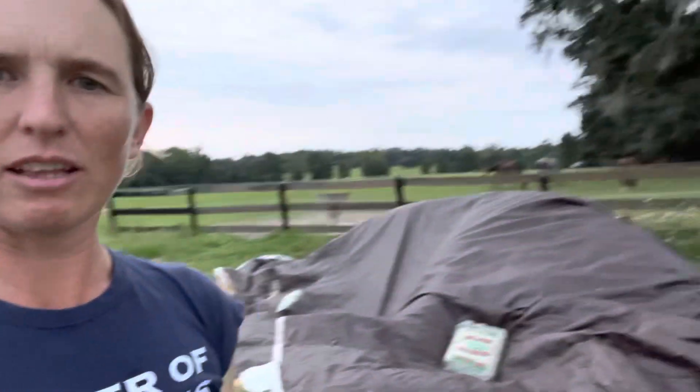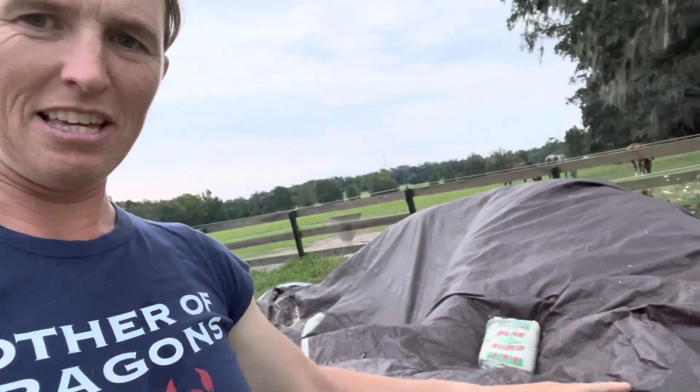Hello! We are getting ready for Hurricane Ian to make its way this way. We have been putting sandbags on my shavings, and the preparations are really just tying down everything, putting stuff in, and picking up any debris — making sure all my jumps are together.